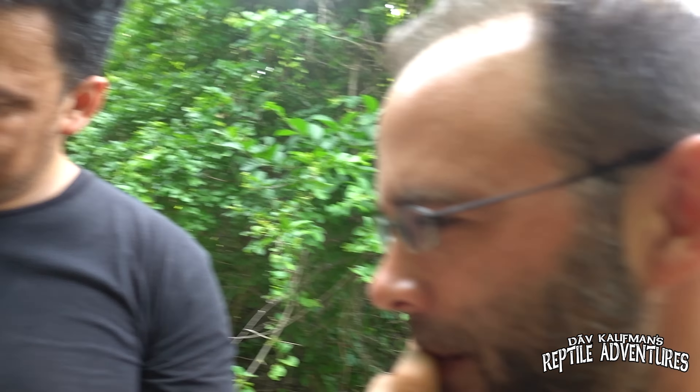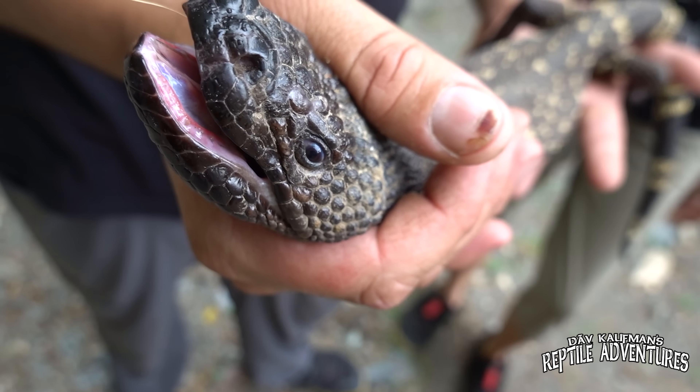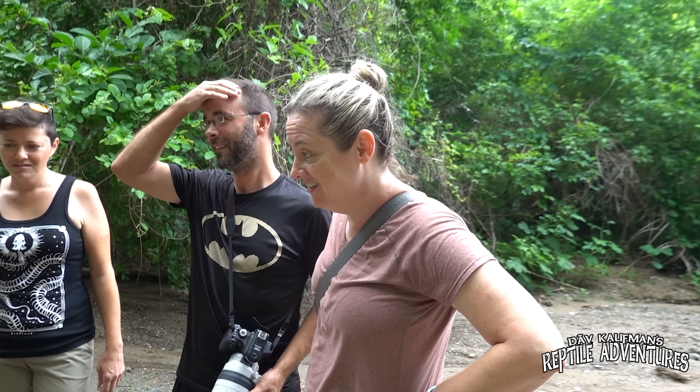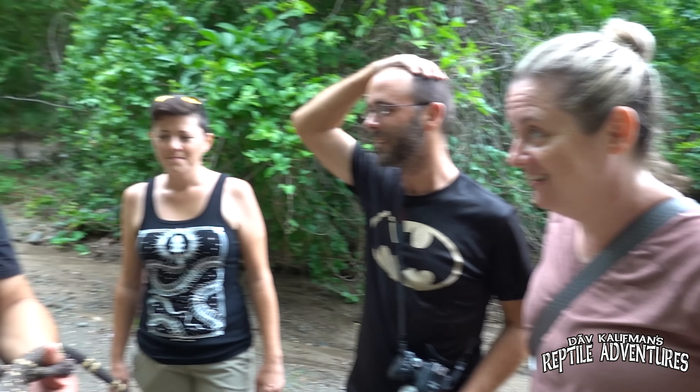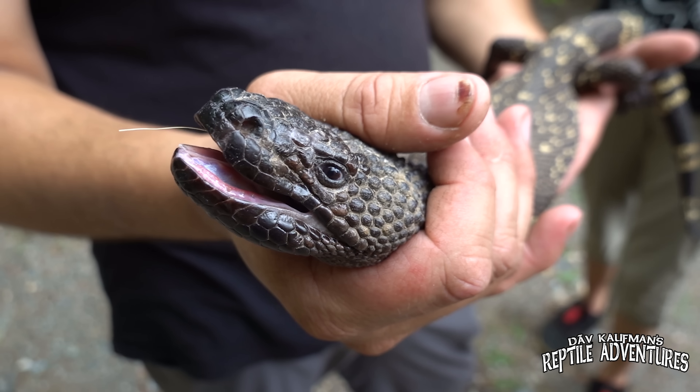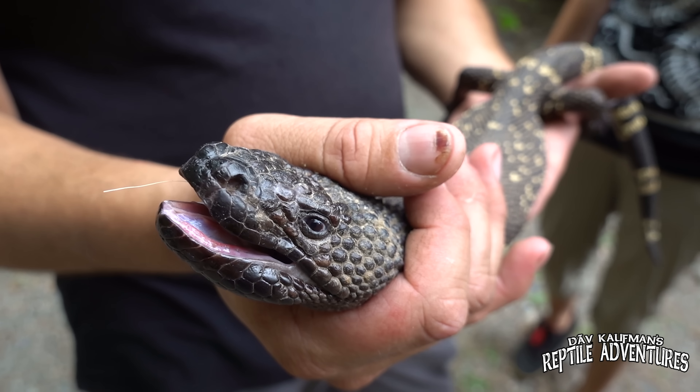Two beaded lizards in less than five minutes. When people come out here, they are literally out here for weeks trying to find one. In the span of not even 10 minutes, we found two. That's extremely lucky — I don't know if people will realize how difficult this is. People come here for days and over and over and don't find one. This is absolutely fantastic — the most incredible reptile adventure of my life.